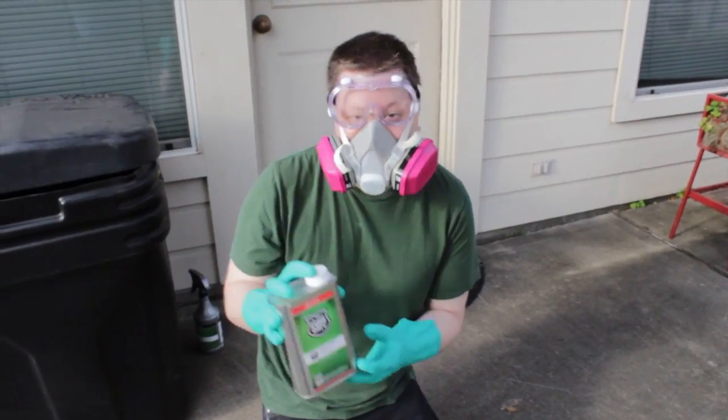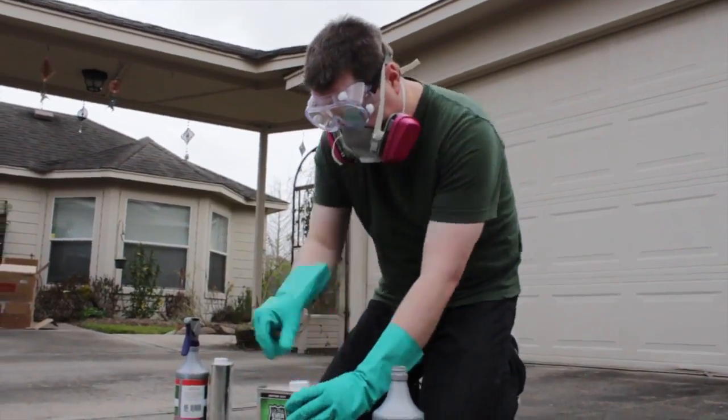Last week I posted a note on the front page saying that we had some Ultra Ever Dry, which is a super hydrophobic and oleophobic coating — that is, it's something that repels both water and oils. And I asked what you guys wanted to see us put it on.